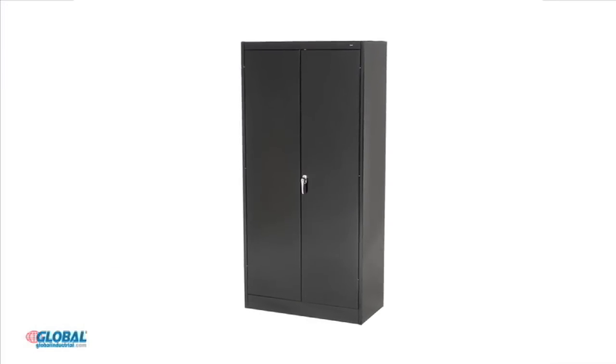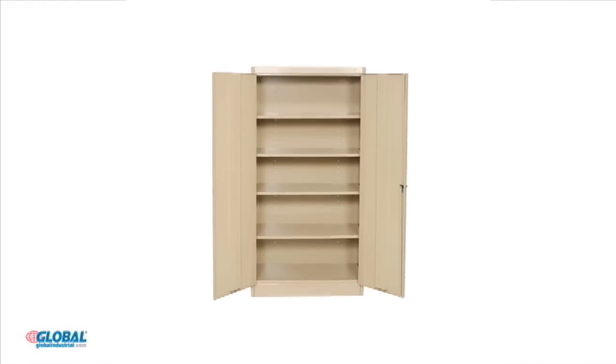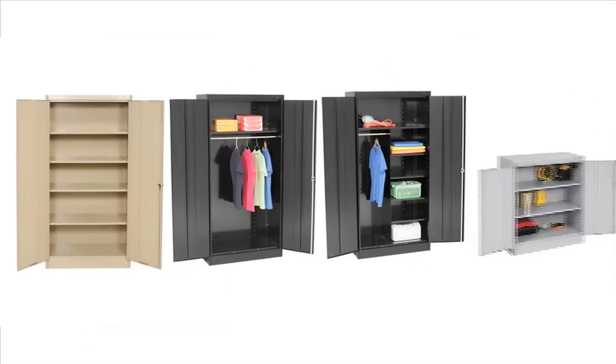Our commercial storage cabinets are available in black, gray, or tan powder coat finish. These easy-to-assemble cabinets are available in storage, wardrobe combination, and counter-high styles.